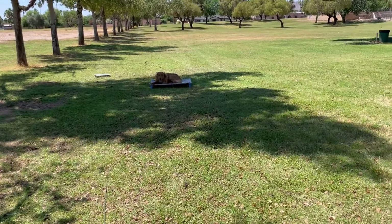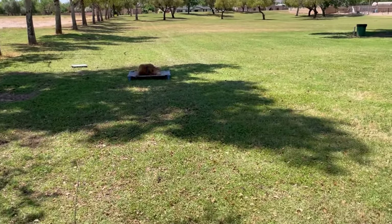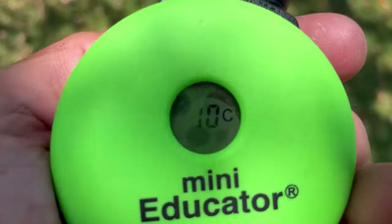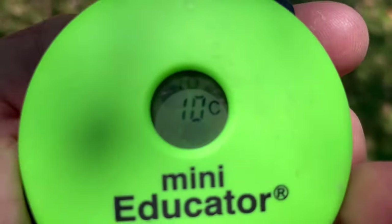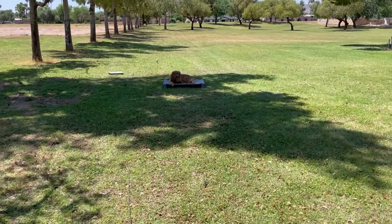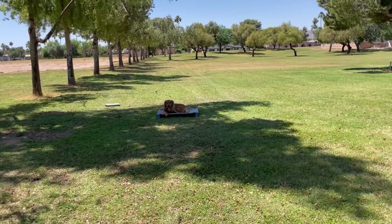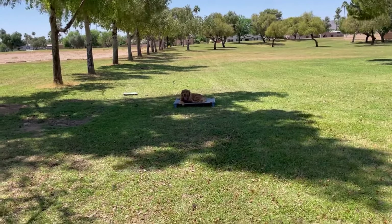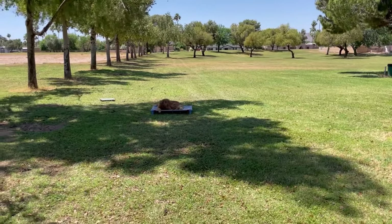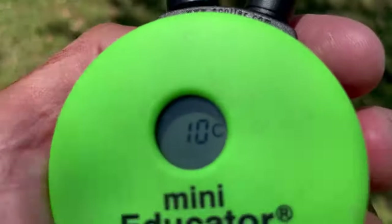I'm using the e-collar maybe 50% of the time at this point with Charlie, and you can see it's set at a 10. Basically I'm calling him first — if I don't get a response from just a verbal request, then I'll bump the e-collar once, a tap at 10.